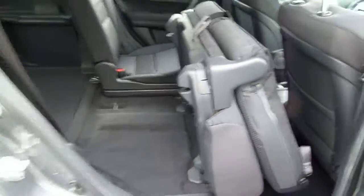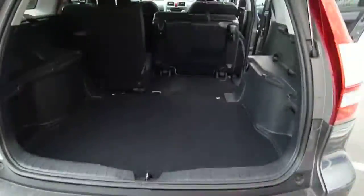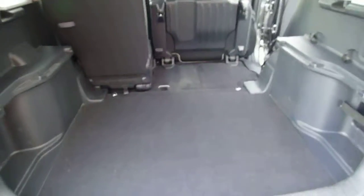The seats also fold completely flat if you need a little bit of extra space in your boot, and you can also fold them over into the footwell. If we take a look from the back of the car, you can really see how much room that creates.